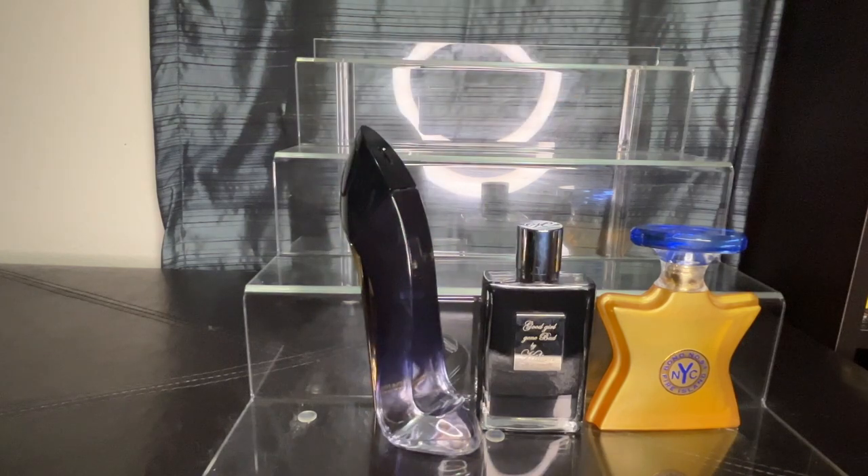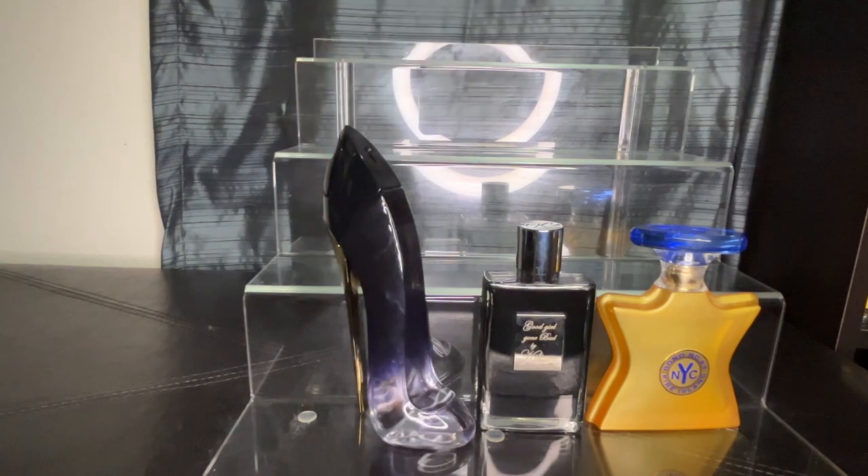I have another Chloé — this one is called Good Girl — and I liked it because they put dulce de leche in it, making it more milky and gourmand, and they enhanced the tuberose while lowering the jasmine that was in it. Each Chloé I have in my collection is different enough that I was able to add them. This one is a really good option if you're looking for something milky, creamy, and gourmand with some floral — it'll be more on the fresh side of the Good Girl range.